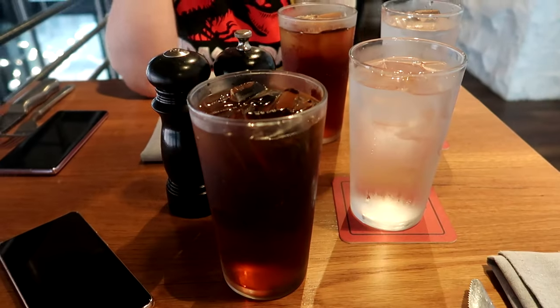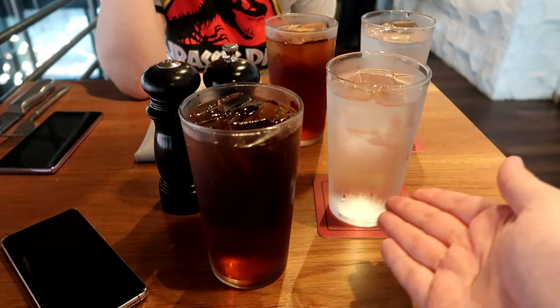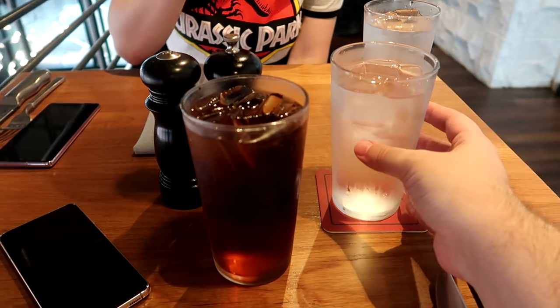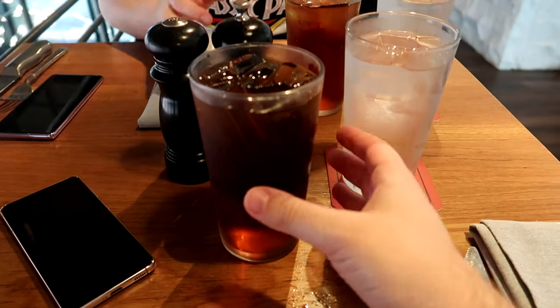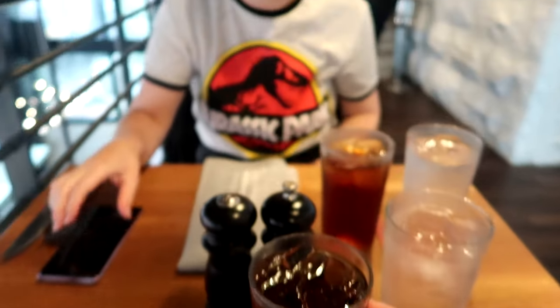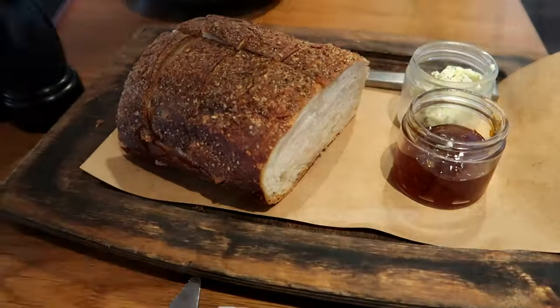Our drinks have arrived. Claire and I have gone for a selection of drinks — this is water and this is a delicious sweet iced tea. This sweet iced tea is absolutely delicious, flavored with honey or maybe sweetened with honey. It tastes like it's got honey in it — really lovely and insanely refreshing after a hot day.